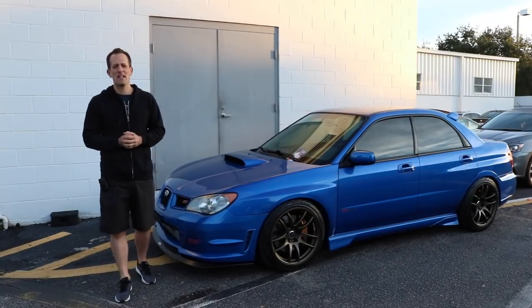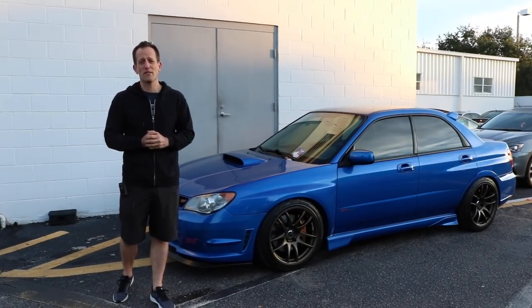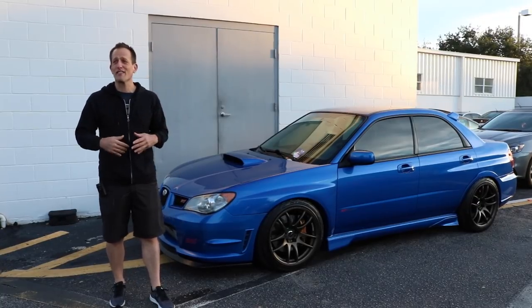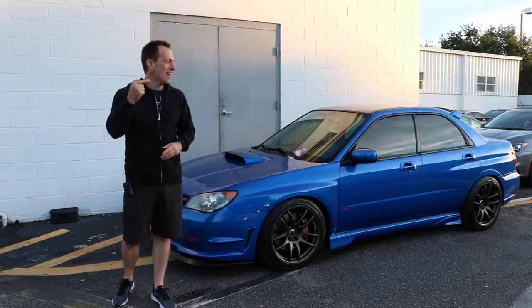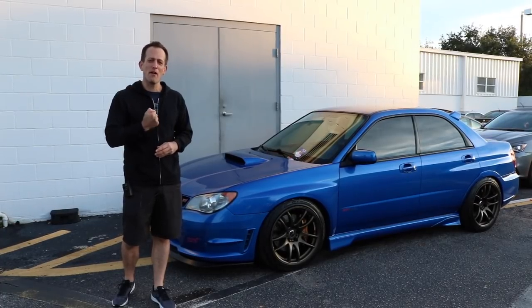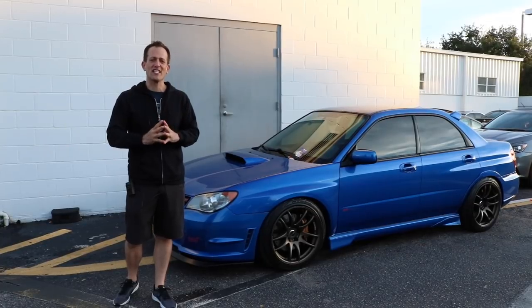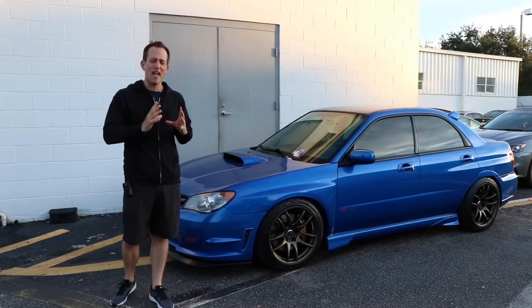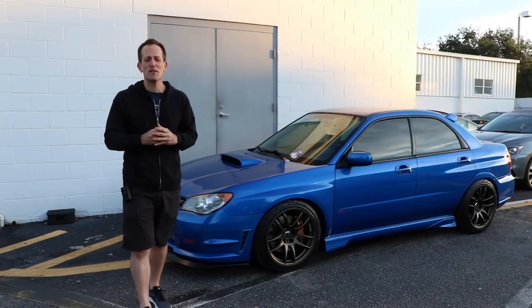Hey guys, what's up? It's Joe Rady from Rady's Rides and I am at the monthly Motorsports by Reeves gathering. I'm walking around, there's a lot of hot cars here, but nothing makes my heart pitter-patter like a Subaru WRX STI — and one of my favorite iterations, that Hawkeye, 2006-2007.